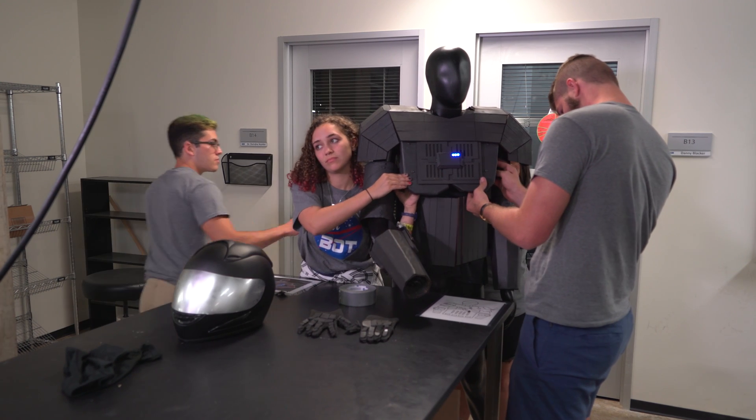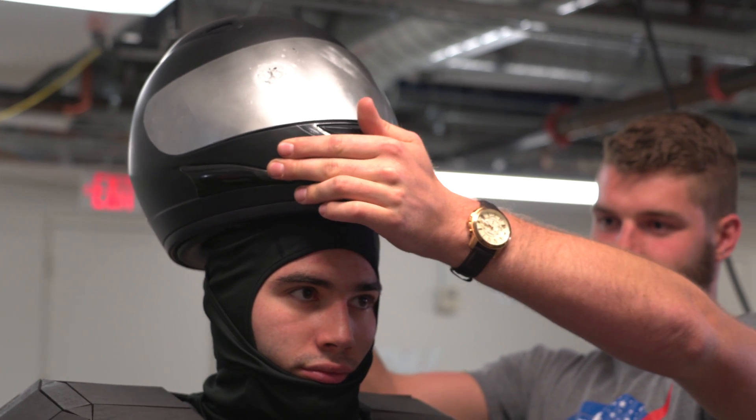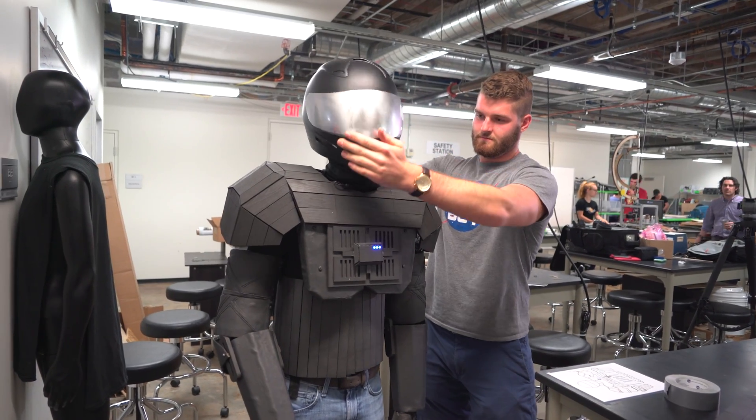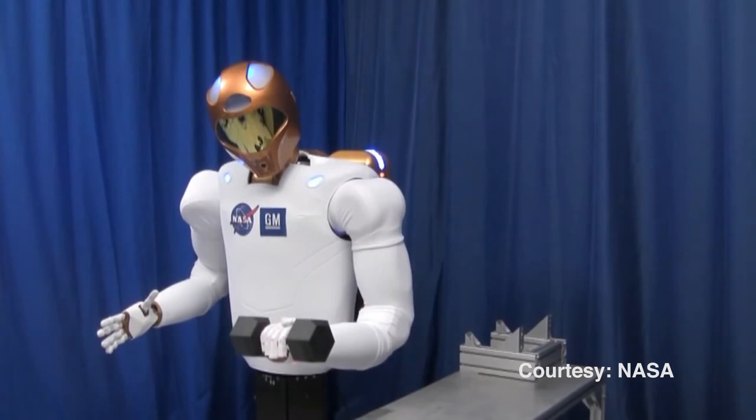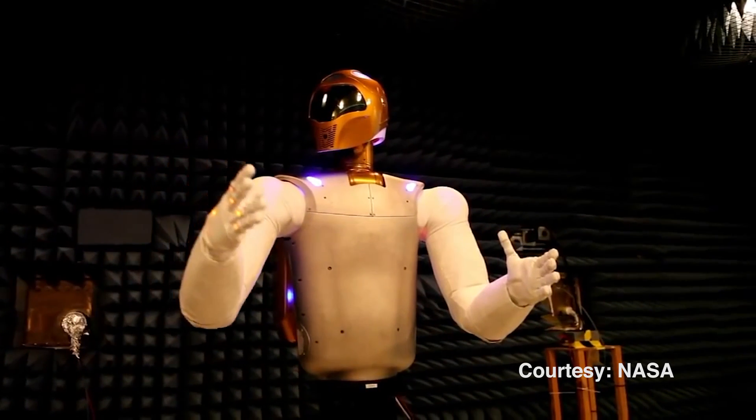The problem with costumes — just generic costumes that you can buy — is that they look very commercial. When you see robotic costumes, you kind of think of Star Wars or movies. The look we get from movies and commercialized robots isn't the same as robots you would see at NASA.